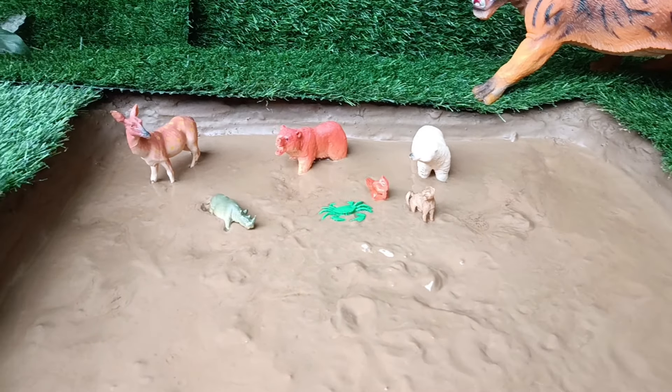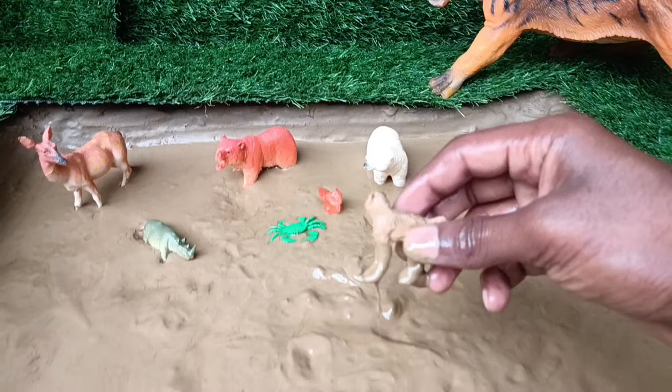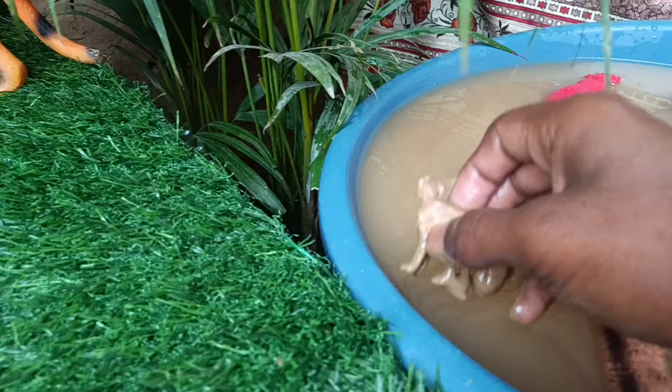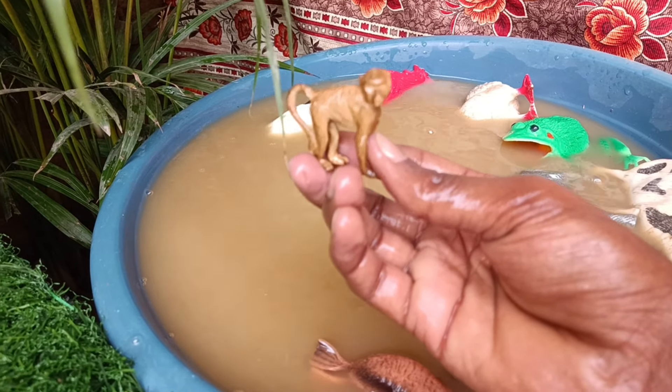Now you have the next animal to clean out of this mud, the monkey. Monkeys are primates, known for their agility, prehensile tails, and social behavior, living in diverse habitats from forests to savannahs in Africa, Asia, and the Americas.